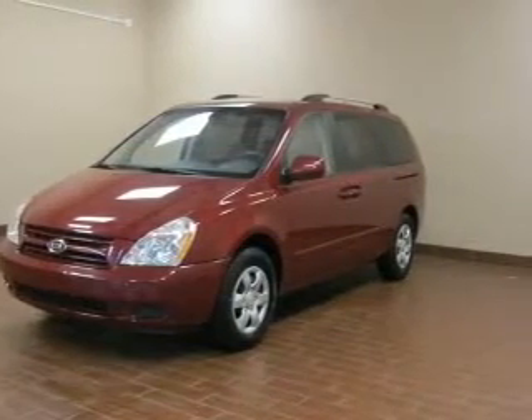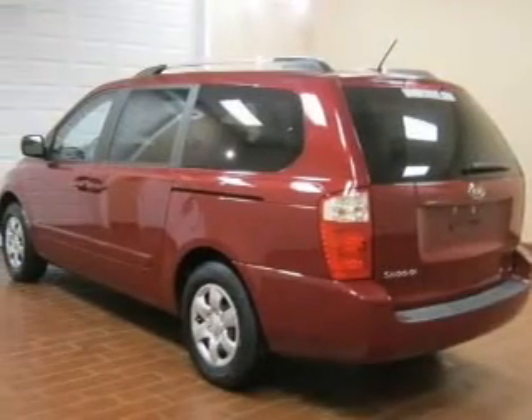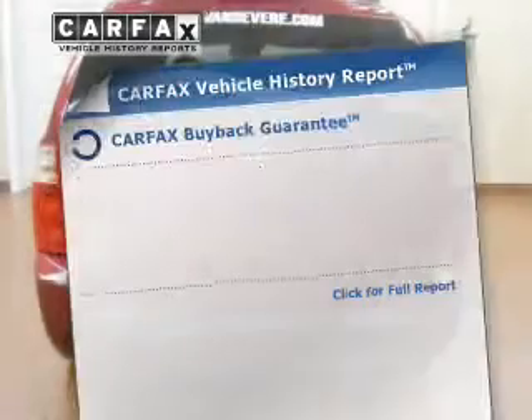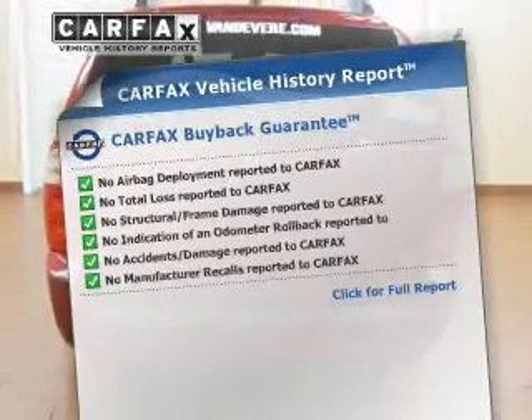Stand out from the crowd with premium wheels. Brake safely with the anti-lock braking system. Pamper yourself with memory settings. Carfax has offered to provide you with peace of mind.